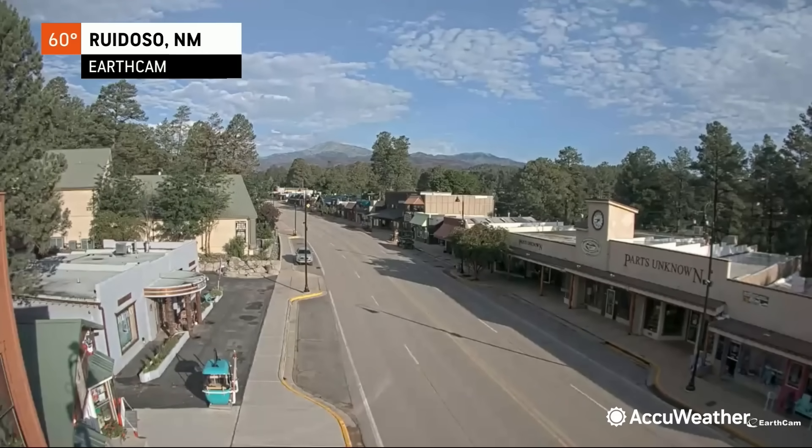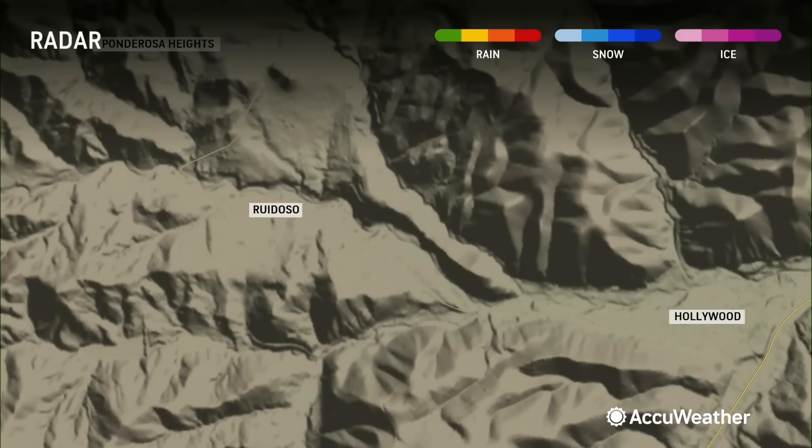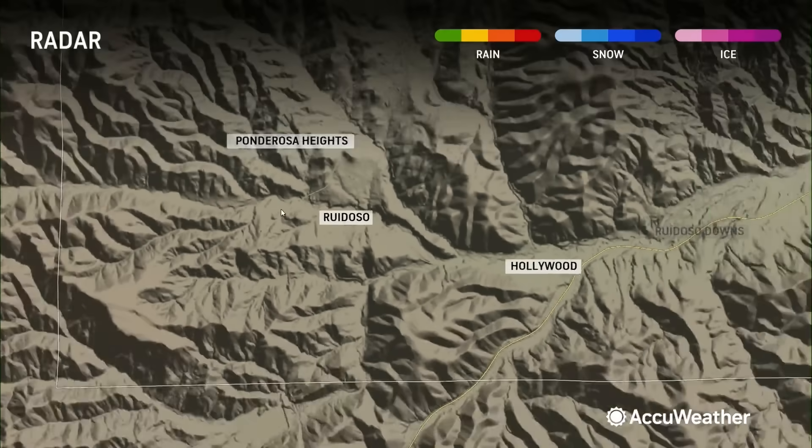I want to show you Ruidoso right now. It is south of Albuquerque. Zooming in, one thing you notice is that the village is surrounded — and I mean surrounded — by mountains to the north, the east, the south, and the west. Anytime rainfall falls in any of these mountains, it may not drop a single drop in Ruidoso itself, but all this water runs away from the mountains down into the valleys. Think of it as rain hitting your roof — where does it end up? In the gutter, in one central location, and that central location is the valleys. That's the problem when you live near mountains like this. It's beautiful, but it comes with a lot of danger.